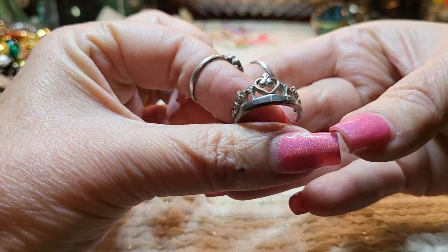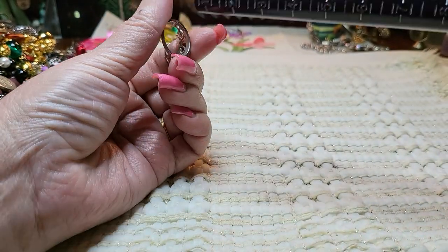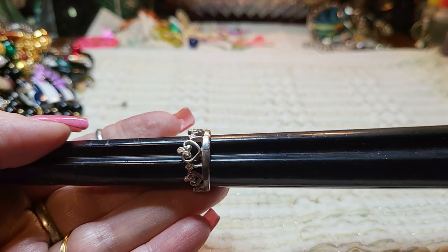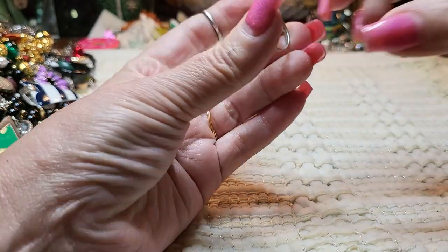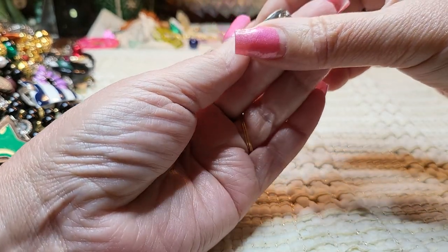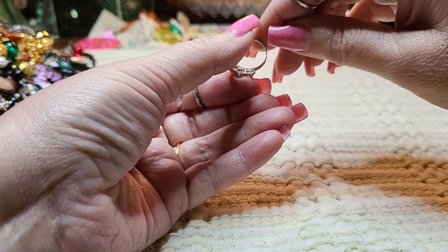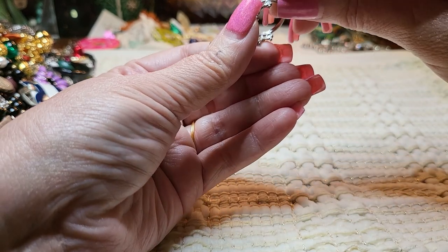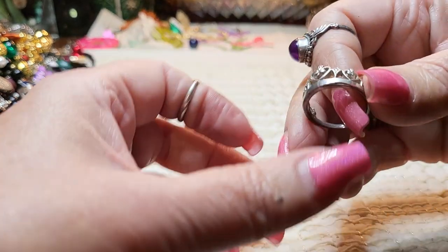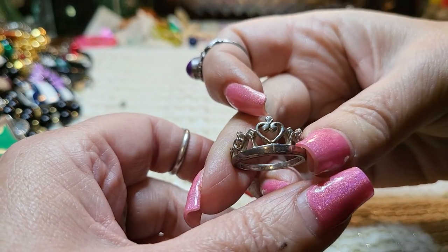We've got a ring — a silver tone ring, pretty sure it's silver tone. Let's see what size it is. It's an eight, and it's a crown. I don't see any markings — oh, yes I do. It says 925, I believe. Nice little crown ring, sterling. I like that.